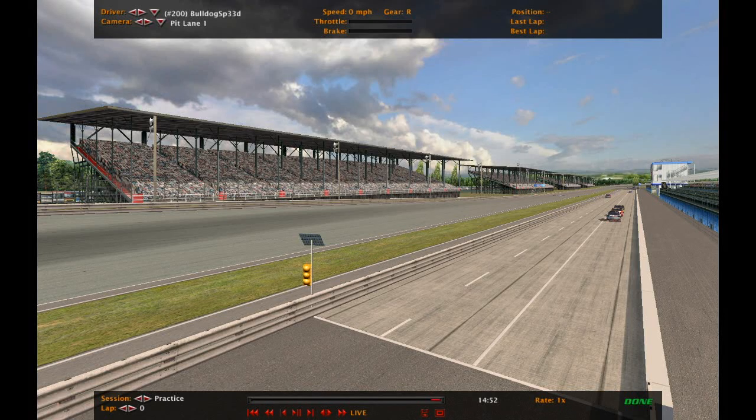Welcome, ladies and gentlemen, to the first qualifying session for the NNSCRA Honeydew Donuts 250K.